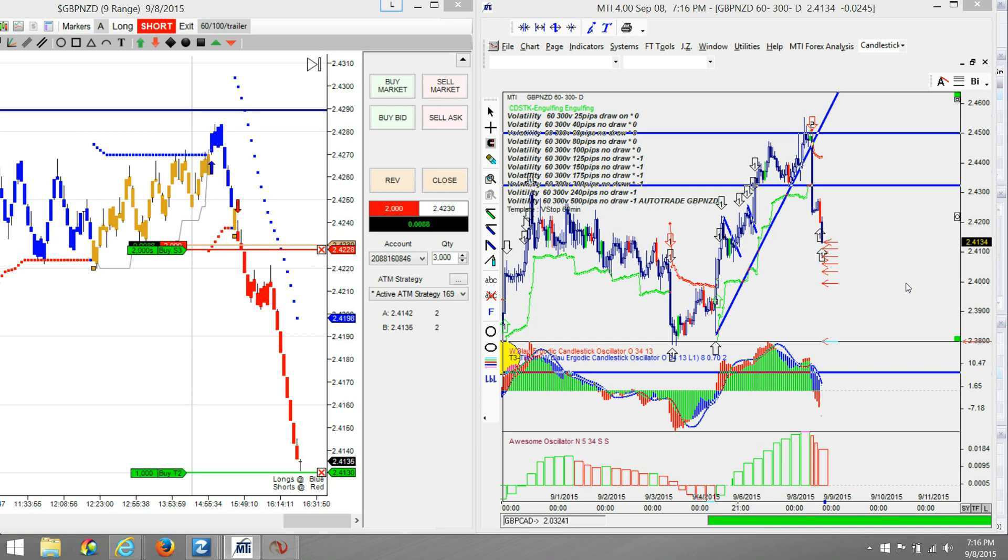I haven't even checked my Euro/New Zealand trade because I was already up 114 pips on that on the third position. Let's see if I get the 100 pip target.